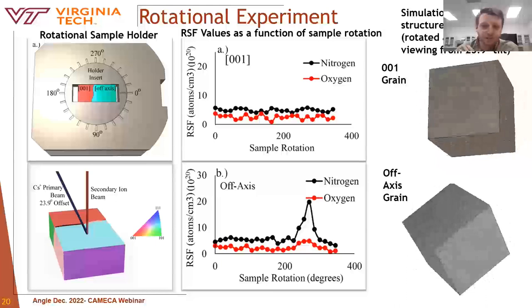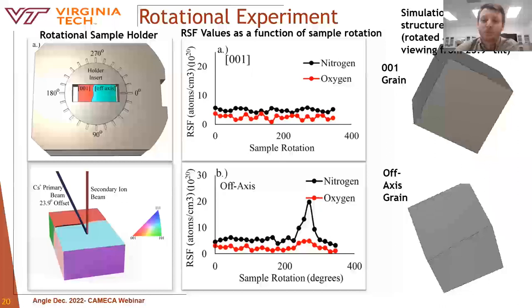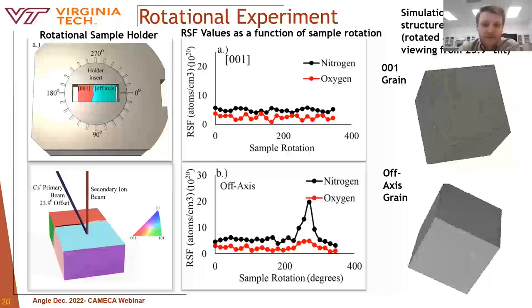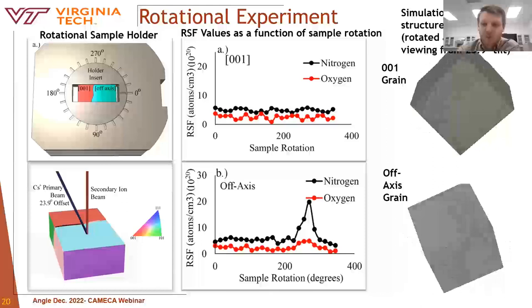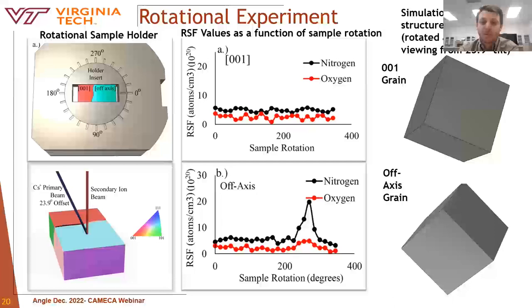We designed an experiment which was somewhat difficult and time consuming, but ultimately provided evidence that ion channeling was responsible for the inflated niobium signals and RSF values. We created a new sample holder capable of rotating 360 degrees normal to the viewing direction. EBSD was performed on the bicrystal sample to determine grain orientation of all faces. A depth profile was performed in 15-degree increments to determine if any condition produced a stray RSF value — and in fact, it was discovered.